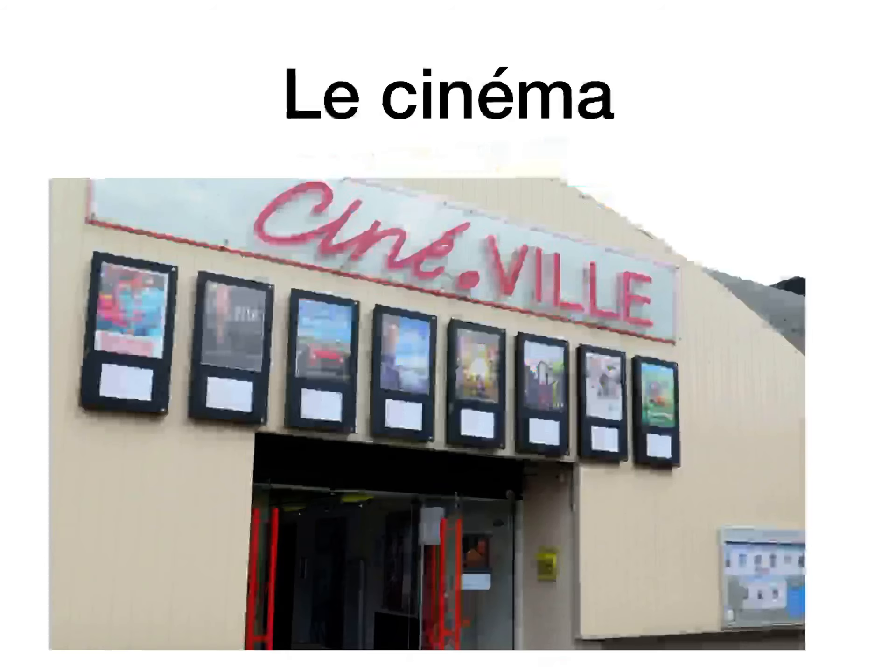I'm going to do the masculine vocab first, and a lot of this is very similar to the words that we use. So you have le cinéma — the cinema. It's masculine, same spelling, and there's an aigu over the e.